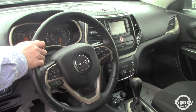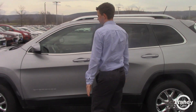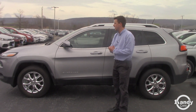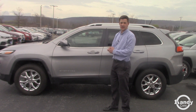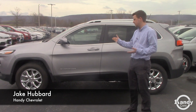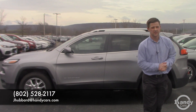Anything else you have questions on, I would love to answer that. It's not the leather that the Grand Cherokee has, but at the end of the day it's closer to the budget and it's still the Jeep. If it works, let me know — I'd love to get you in here for a test drive. My number is 802-528-2117. Give me a call. Thanks.